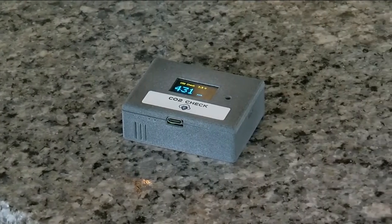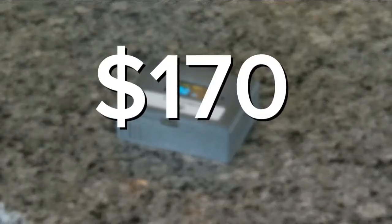CO2 devices are on the market. This one is able to sell for $170, which is lower than other models.